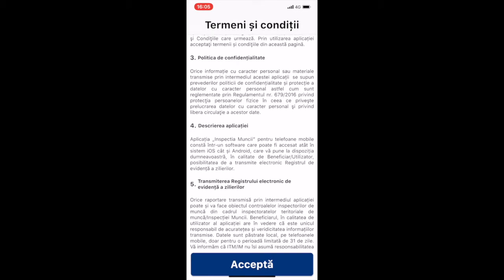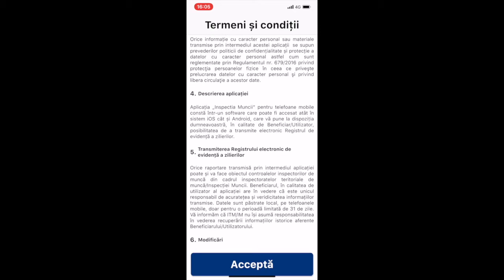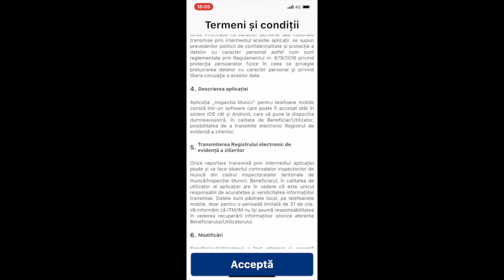In terms of confidentiality policy, the reference is to GDPR. In terms of description of the app, it's a well laid out description which spells out the scope, which is the possibility to electronically send the evidence register of day workers.